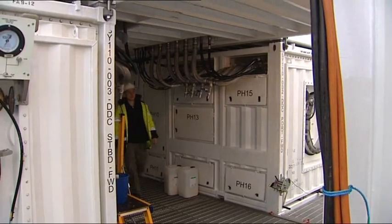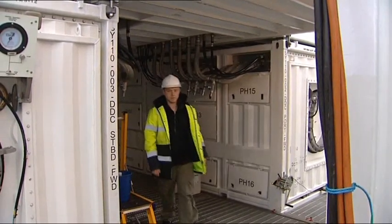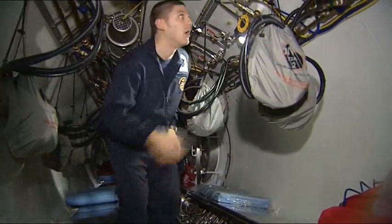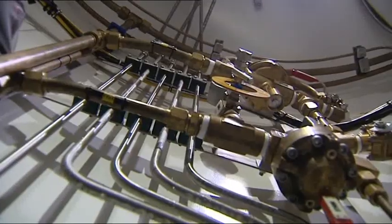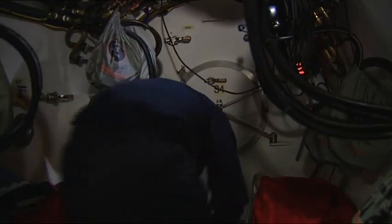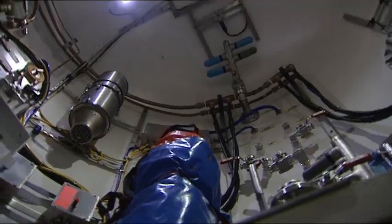Once everything's in place, engineers test the decompression chambers. Able Seaman Alex Torbott explains this is a transfer under pressure rescue system. The rescued crews are kept at the same pressure as their submarine; that pressure is maintained as they're brought up before slowly being decompressed in these chambers. This should avoid the bends, giving them a greater chance of survival.